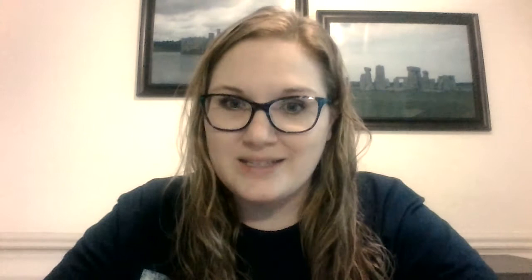I just wanted to share with y'all one of my favorite sodas and favorite stories in the soda industry. I hope y'all have a good rest of your day.